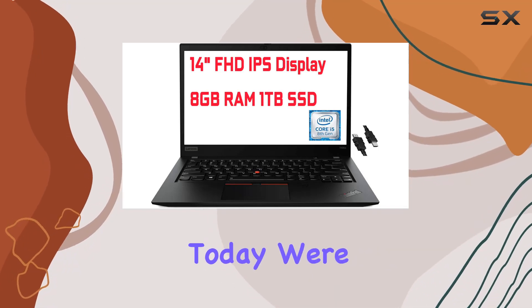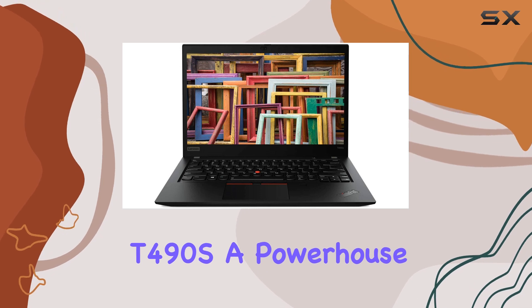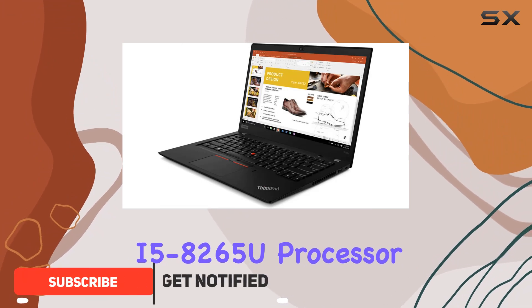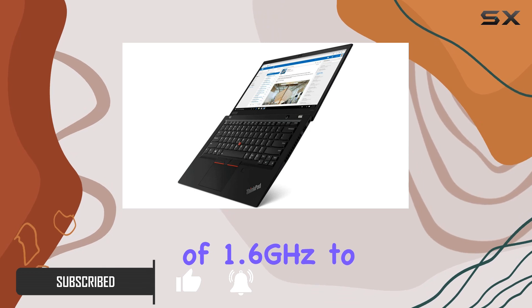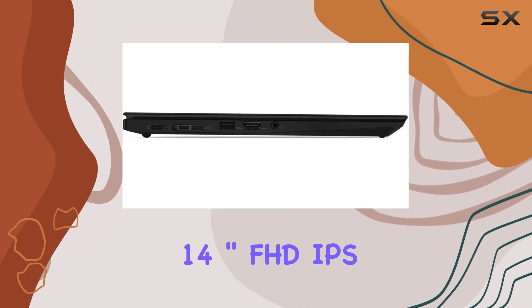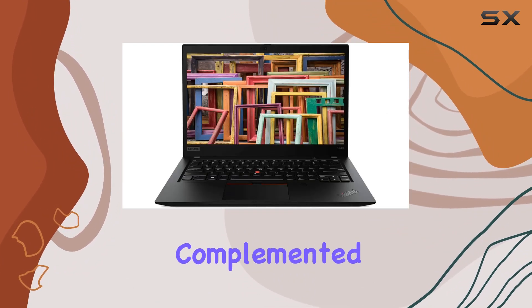Welcome everyone. Today we're diving into the Lenovo ThinkPad T490s, a powerhouse designed for business. With its 8th Gen Intel 4-core i5-8265U processor, this laptop means serious business — from a base clock of 1.6 GHz to a max boost clock of 3.9 GHz, it handles tasks with ease. The 14-inch FHD IPS display delivers crisp visuals complemented by integrated Intel UHD graphics.